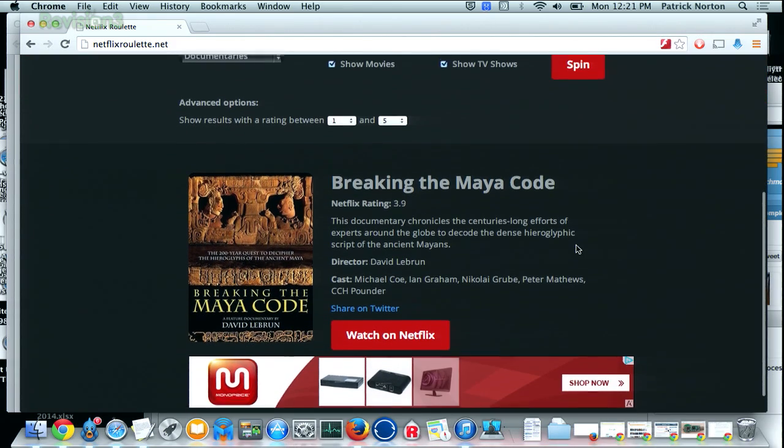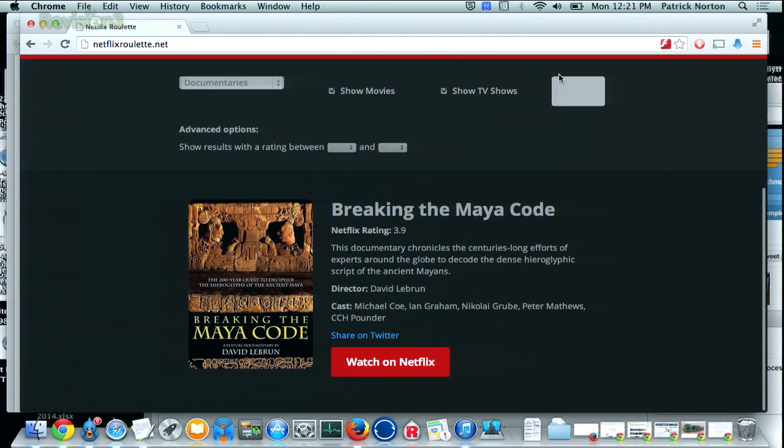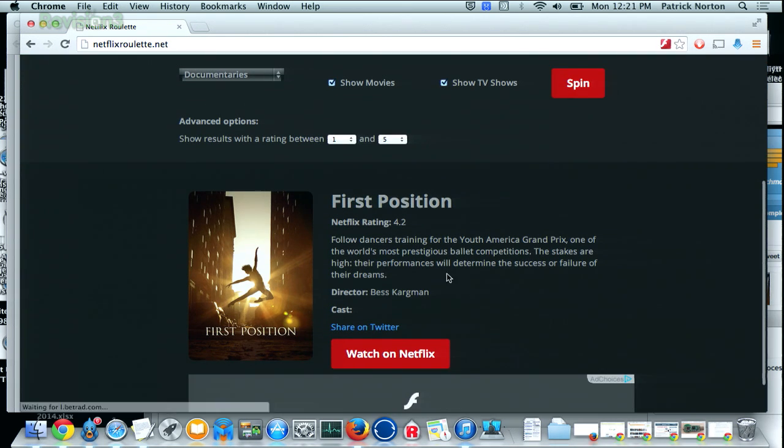The site traverses even the deepest, darkest corners of Netflix and comes back with a single result. From there, you can click the watch on Netflix button, or say 'I don't want to watch that' and spin again. For example: 'Follow dancers rating for the Youth America Grand Prix, one of the world's most prestigious ballet competitions.'